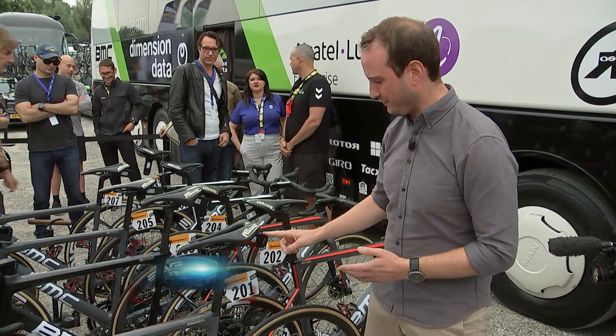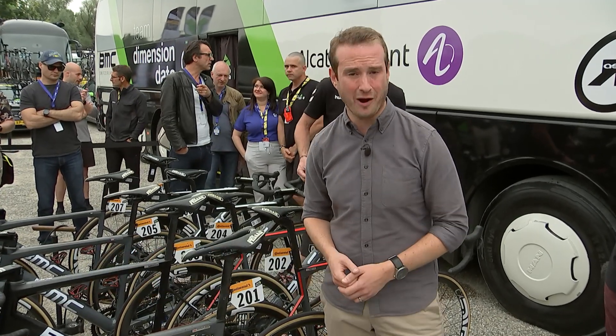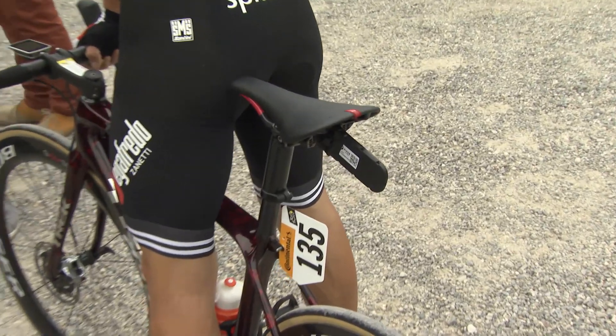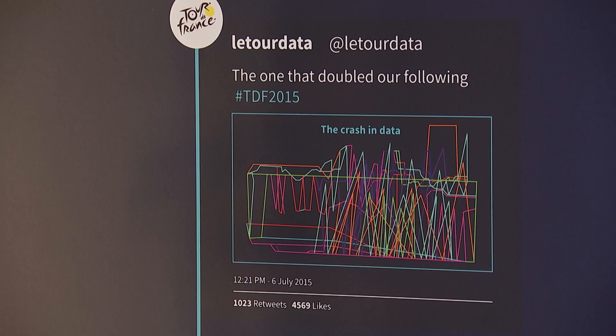It all starts here with this small tracking device. It weighs just 100 grams and monitors the location and speed of each individual bike. Data from the riders is used to create infographics, illustrating everything from finish line positions to crashes.